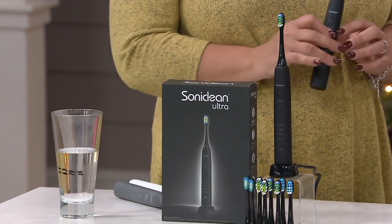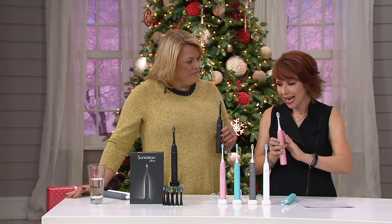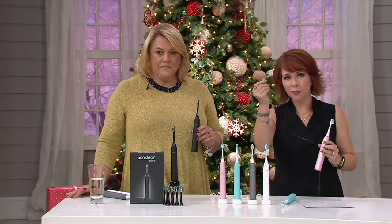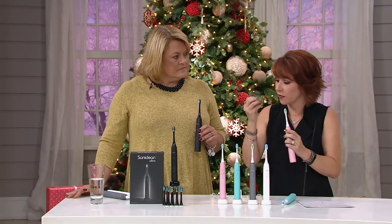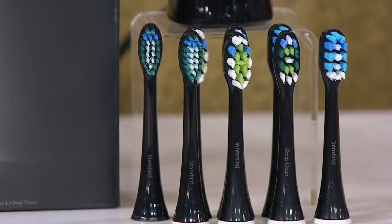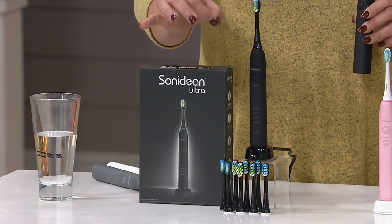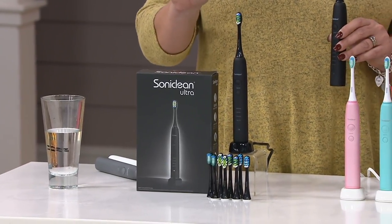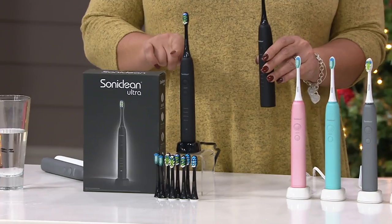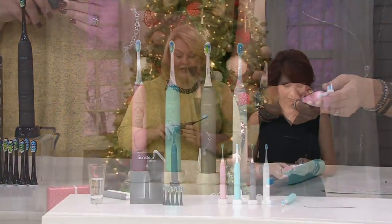This is their flagship toothbrush. Not only are you getting the four different settings, you're getting four different styles of brush heads, and you can customize your favorite feel with your favorite vibration. You're also getting a two-year supply — eight brush heads that are color-coded at the base. If you want to share this with one other person, each of you would have a one-year supply, or it's a two-year supply for one person.